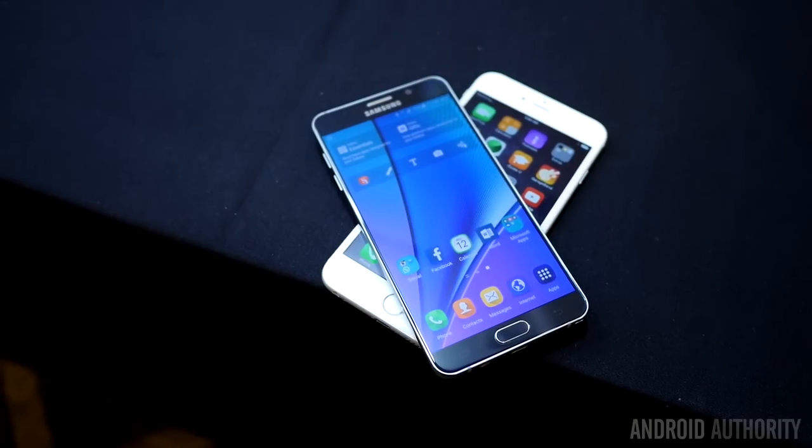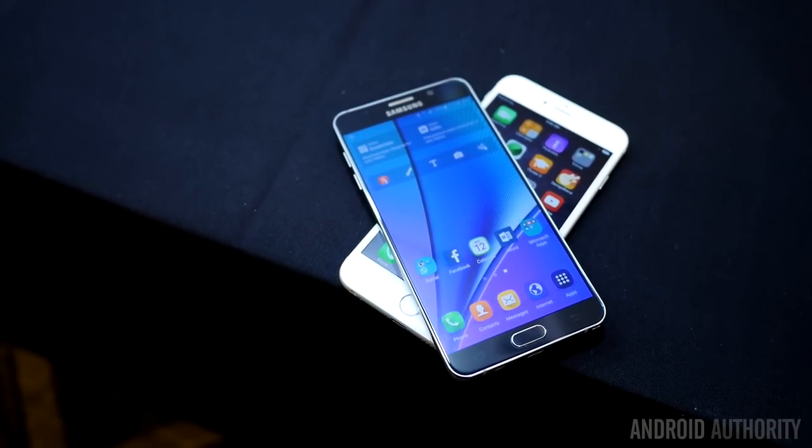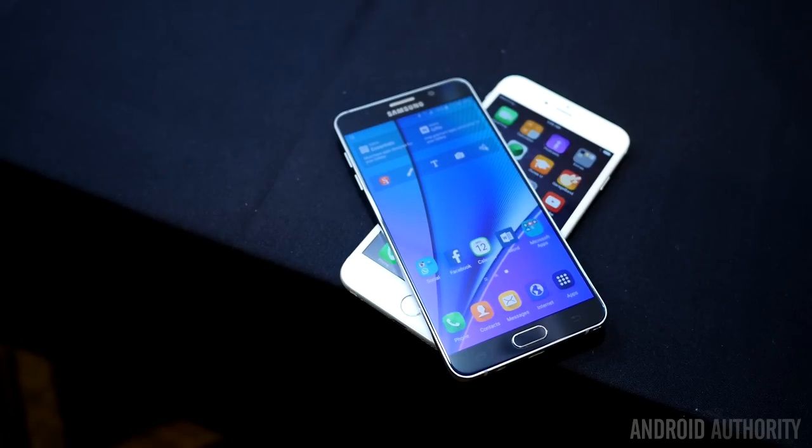For the general users out there, the Note 5 just might be one of the best Android devices we've seen thus far, because it piggybacks off the success of the S6, which we already loved earlier this year. Stay tuned for even more about the Galaxy Note 5, including more quick looks and our first look here at AndroidAuthority.com — because we are your source for all things Android.